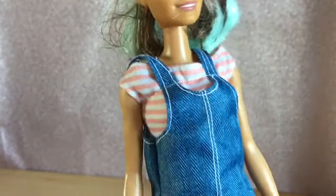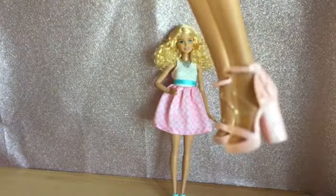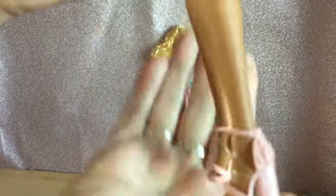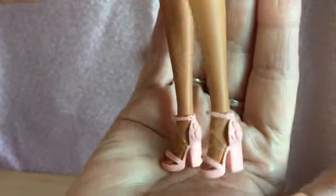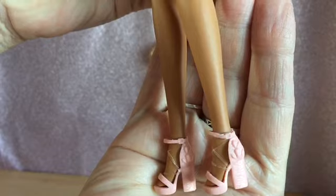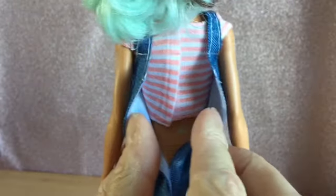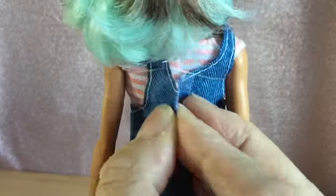I love her t-shirt and I love her dress — it looks like denim but it's not denim. Her shoes are like a salmon pink colour and they match her top, which has like a salmon pink stripe in it. Really nice. The back of her dress also undoes with velcro and underneath she has a separate t-shirt, which also undoes with velcro.